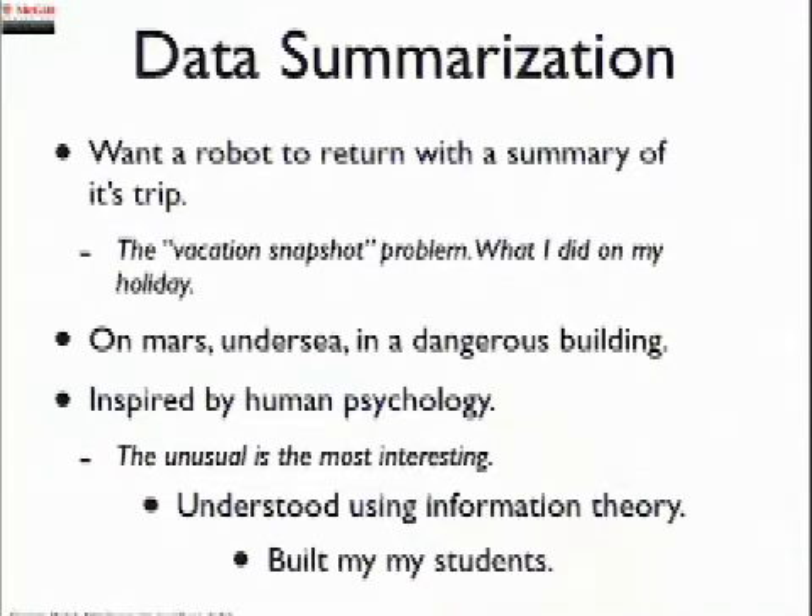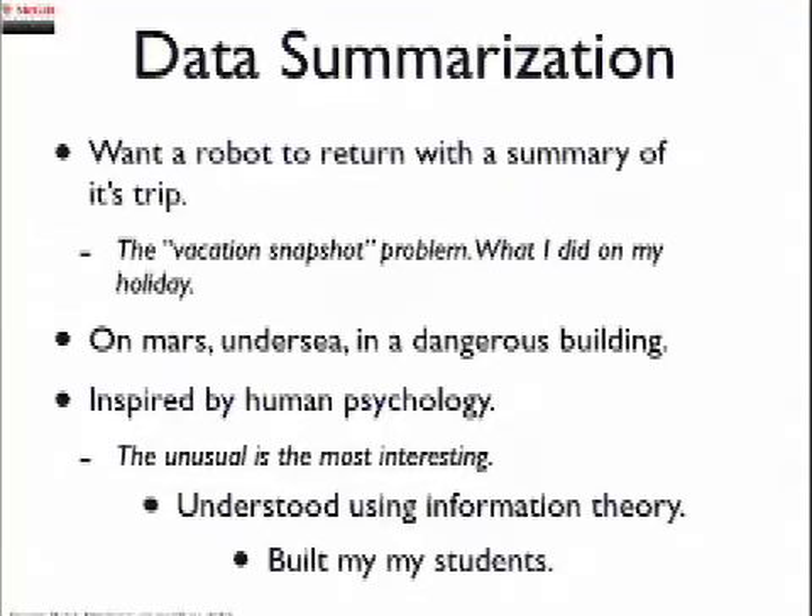One of our big problems is data summarization. We want the robot to go out somewhere and come back with a summary of its trip — much like what you do when you go on holiday and want to come back with vacation snapshots. We call that the vacation snapshot problem. The key thing is to find photos of interesting places, which leads to the question of what is intrinsically interesting. This might apply to a robot going to Mars, under the sea, or surveying a dangerous building. It's work inspired by human psychology and based heavily on information theory. All the hard work is done by my students.